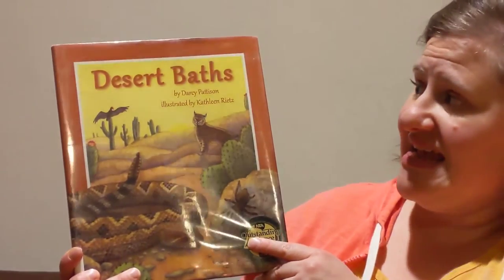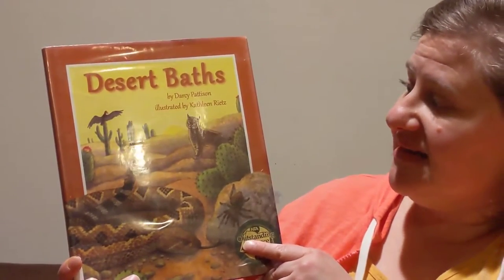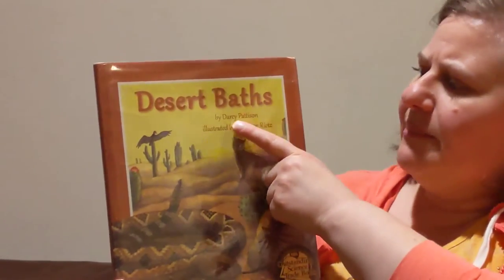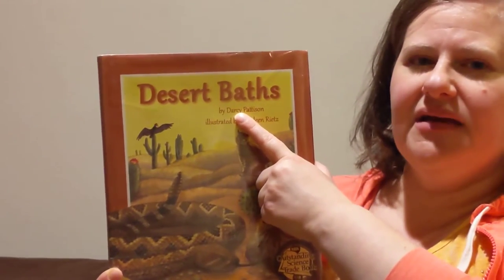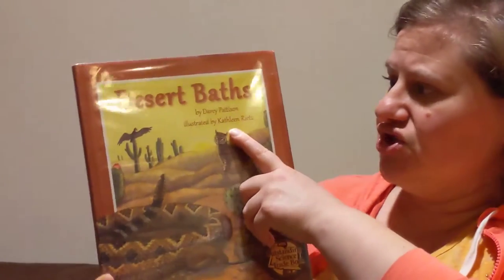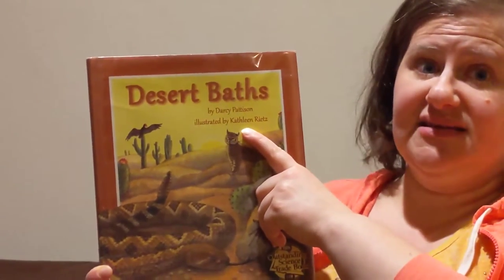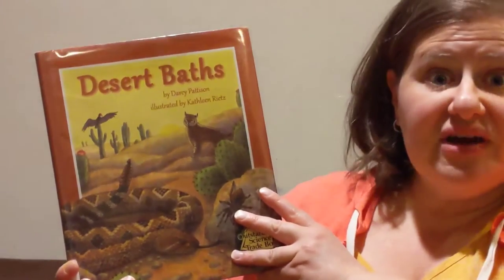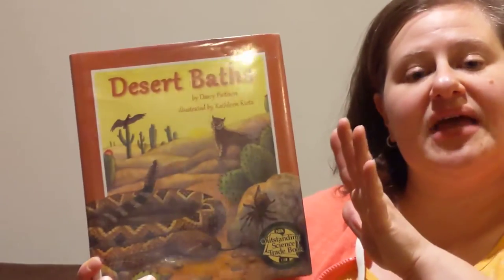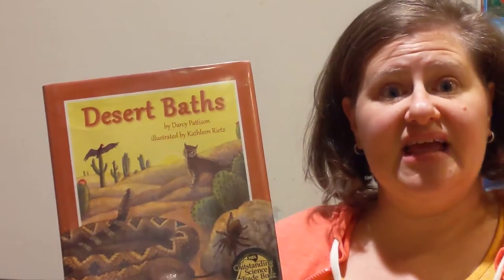Our book today is Desert Baths by Darcy Pattison, illustrated by Kathleen Wrights. Remember what 'by' means? Written by means that person wrote the words, and illustrated by means that they made the pictures. We have been talking about the desert and desert animals. This week we're going to look at books that show us desert animals throughout the whole day, from morning through the day and into the night and overnight.